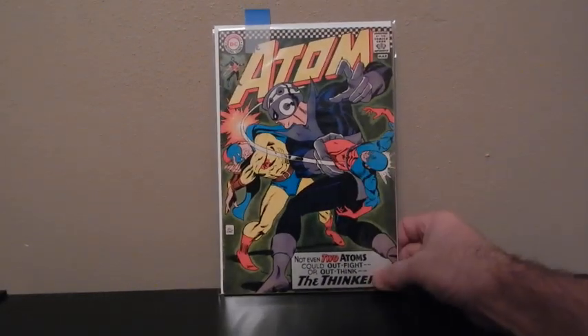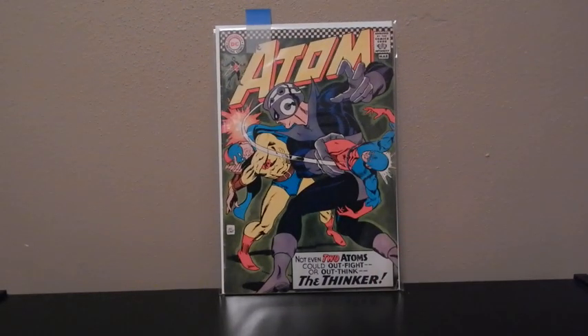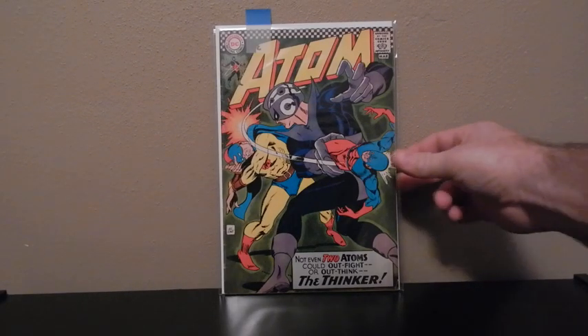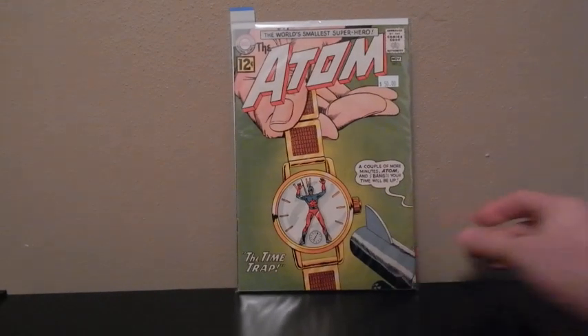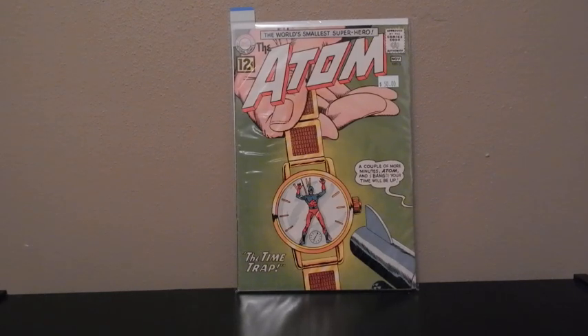This is another character I'm getting into now, the Atom. This is number 29 — the Golden Age appearance of Atom. There's another Atom, number 3 — this is the first appearance of Kronos. I got this one; it had a $50 sticker on it from the old comic store, but they had a half-off sale so I went up there and picked up some comics.